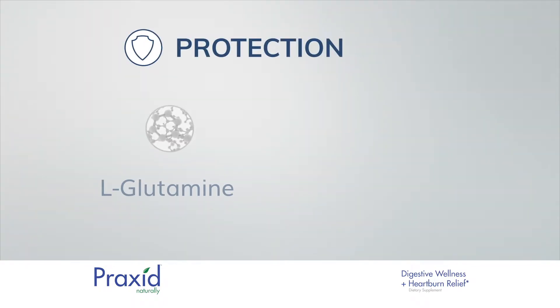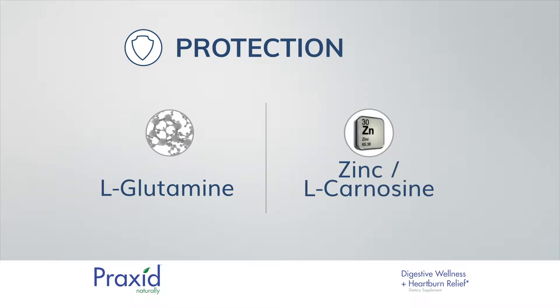Second is protection. L-glutamine and zinc-L-carnosine help to protect the lining of the GI tract from damage caused by harmful bacteria and acid reflux.